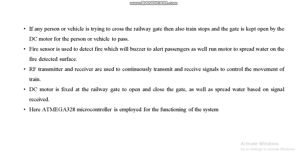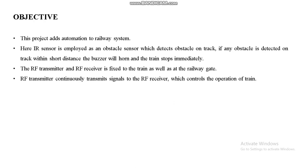Here the ATMEGA 328 microcontroller is applied for the functioning of the system. Our main objective is to prevent accidents on the railway track and also to avoid humans entering the train tracks whenever the gates are closed. The RF transmitter continuously transmits signals to the RF receiver which controls the operation of the train.